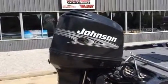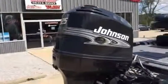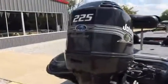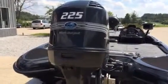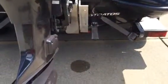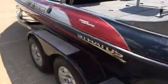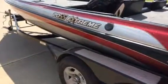The power end is a Johnson 225, and like all boats at Wheat Is Marine, this boat has had a complete inspection, leak down test, compression test. It has a Renegade 4 blade propeller, and a side and down imaging transducer for the Lowrance HDS 7. Great 20 foot boat.